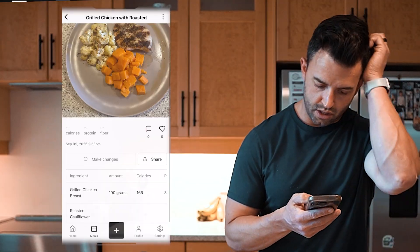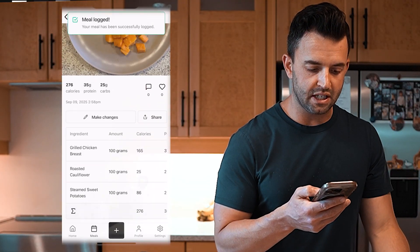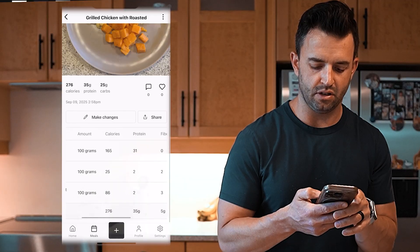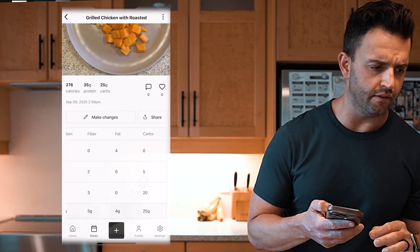Let's go to Synopsis. It identified grilled chicken with roasted cauliflower and steamed sweet potatoes: 276 calories, 35 grams of protein, 25 grams of carbs, and four grams of fat.